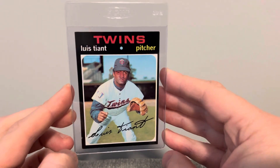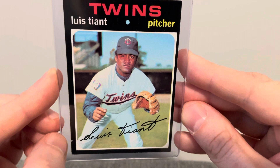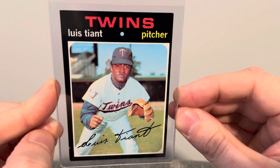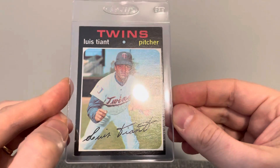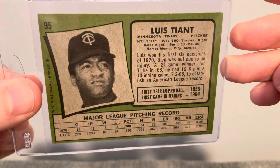And this third one here of Luis Tiant. Sharpie's got this little tiny touch down here, but just incredible. I love the picture on it. Great card of Luis Tiant. Should be getting in the Hall of Fame here soon.